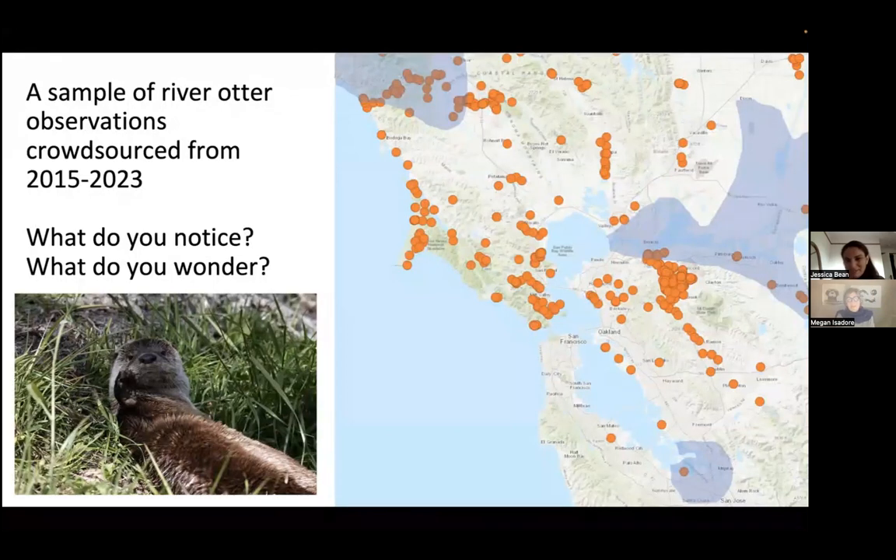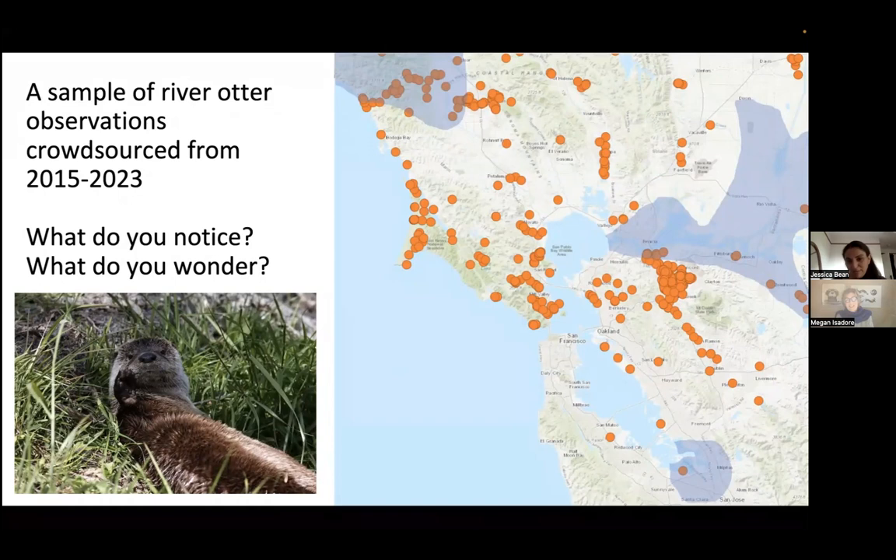Now filling in the map further, another sample of crowdsourced observations from 2015 all the way to 2023 shows significantly more sightings. The community is invited to notice and wonder about this updated map — particularly about a large cluster of sightings appearing in the southern end of San Francisco Bay.